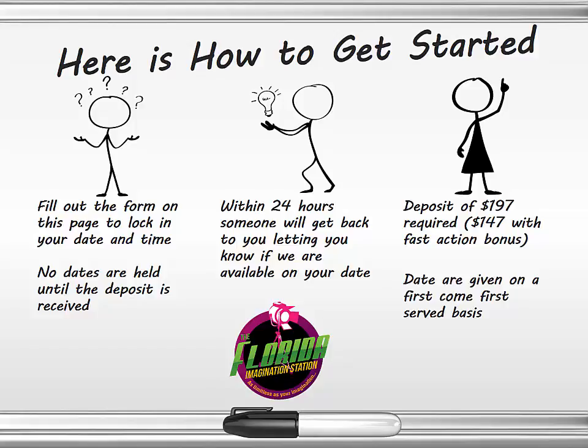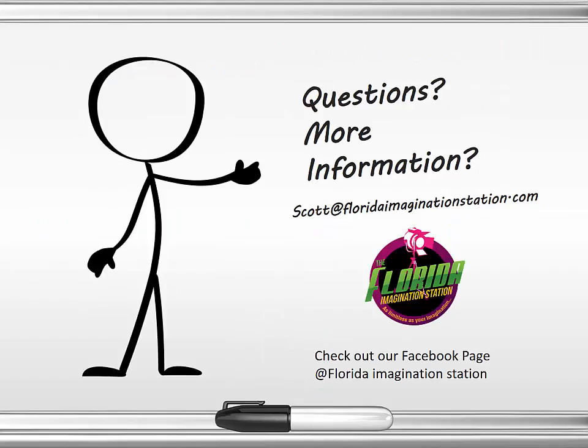If you have more questions or require more information, please email us at scott@floridaimaginationstation.com. If you'd like to see pictures and slideshows of other events we've done recently, check out our Facebook page at Florida Imagination Station — you'll find slideshows, demos, and testimonials. But the fastest way to get in touch with us is to fill out the form on this page and get yourself locked in. We look forward to seeing you at your next successful fundraiser. Until then, I'm Scott Barhold.